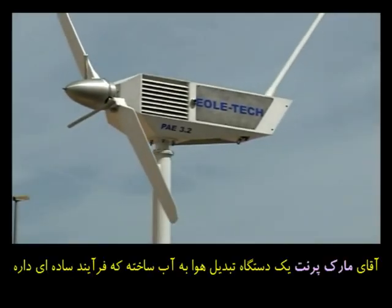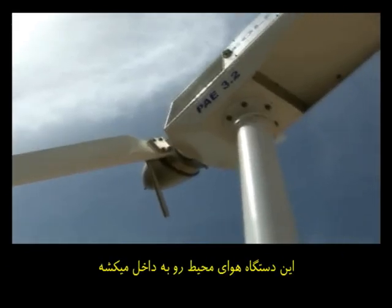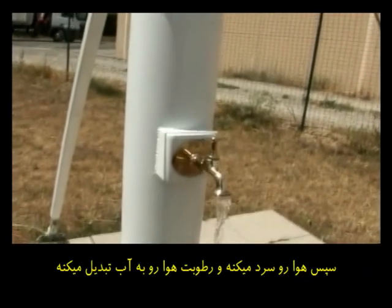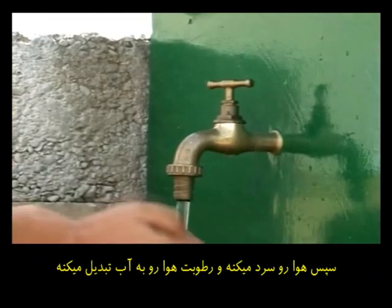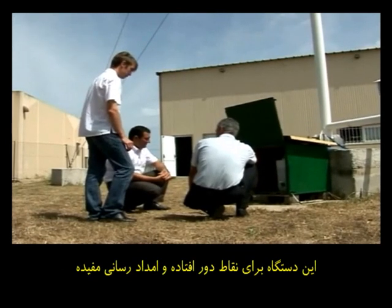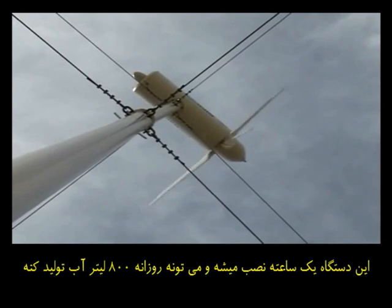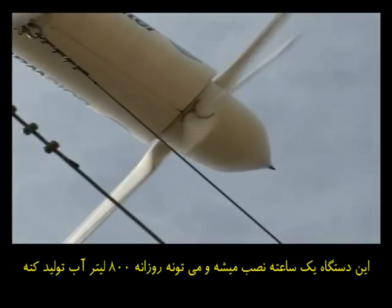Mark Parent is the proud inventor of windmills that produce water. The process is simple and mimics how rain is created. The wind turbine sucks in air, and the electricity generated is used to cool the air down, transforming the steam into water. Mark and his team are focusing on its use in isolated areas and for humanitarian organisations. One of their 15 metre wind turbines is easily installed within an hour and can produce 800 litres of water a day.